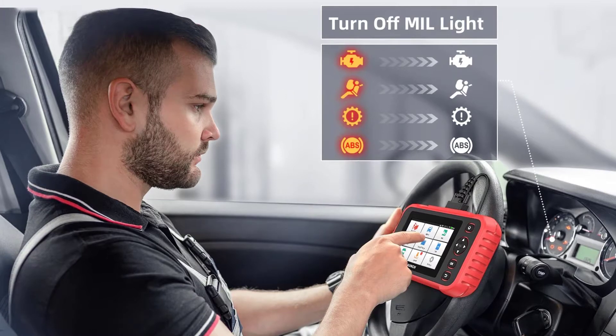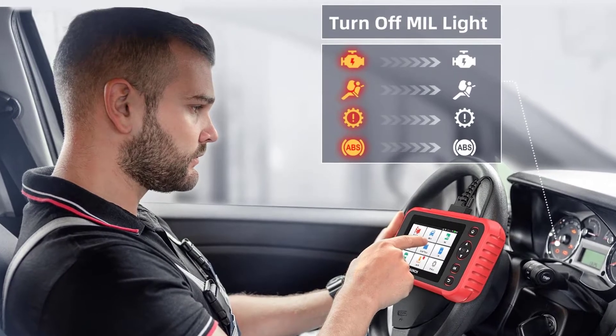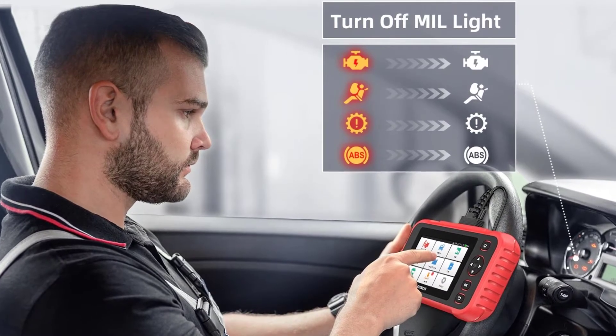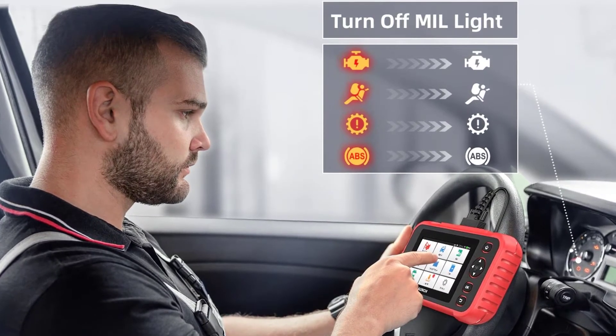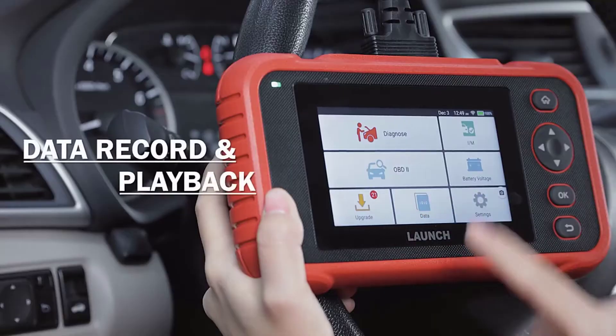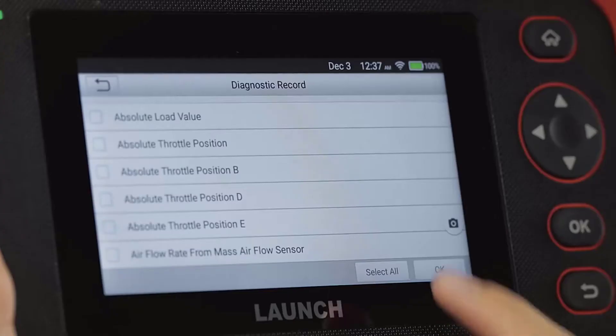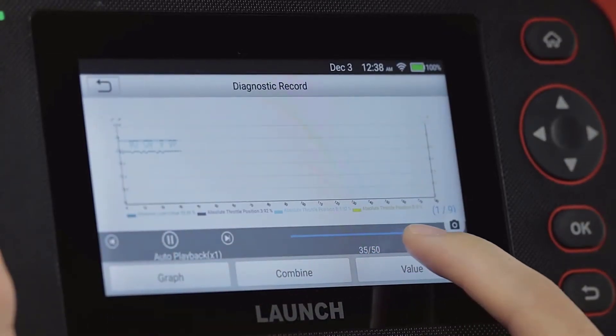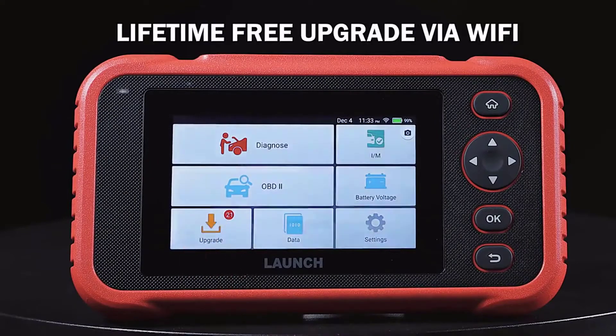The CRP123i provides four-system diagnosis covering engine, transmission, ABS, and SRS airbag systems. It works on most OBD2 compatible vehicles from 1996 onward for Asian, European, American, Malaysian, Indian, and Iranian car brands — over 58 car brands — and covers OBD1, OBD2, EOBD, and JOBD vehicles including SUVs, minivans, and 12-volt trucks. This diagnostic tool offers lifetime one-click update via Wi-Fi.